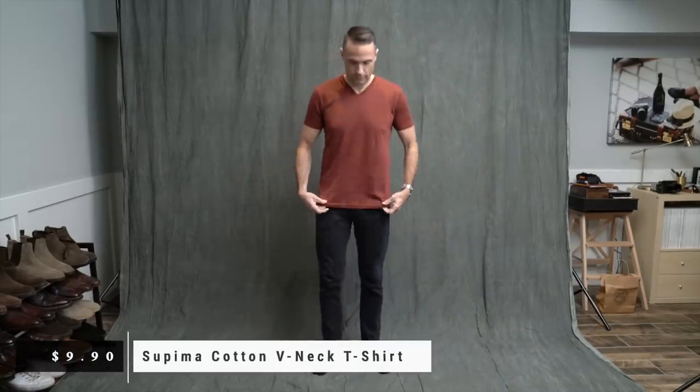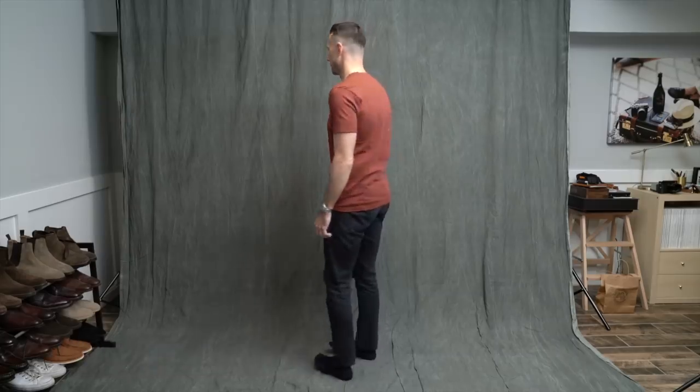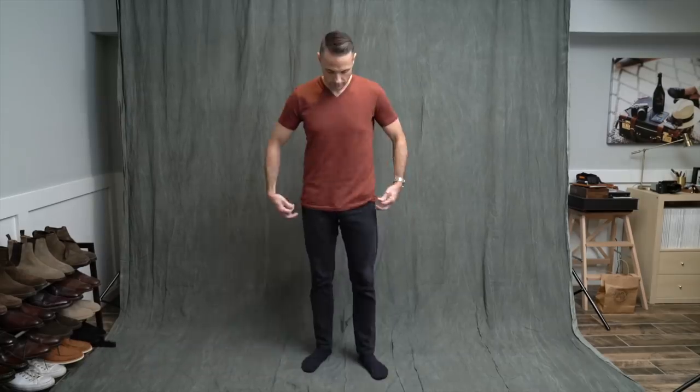First we have this v-neck t-shirt, size small. I already knew it was going to fit really well — I have several of the same t-shirt in white that I'll wear under sweaters or just around the house. Wanted to see how this orangish color would look, and I think it looks pretty good, so this is definitely a keeper.